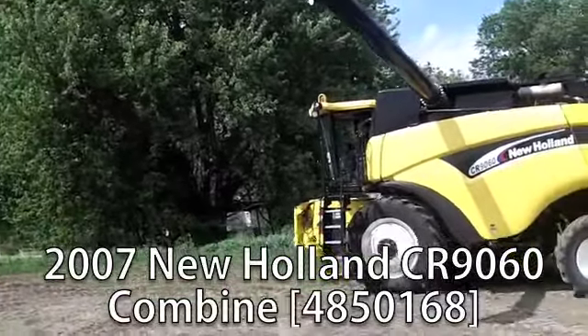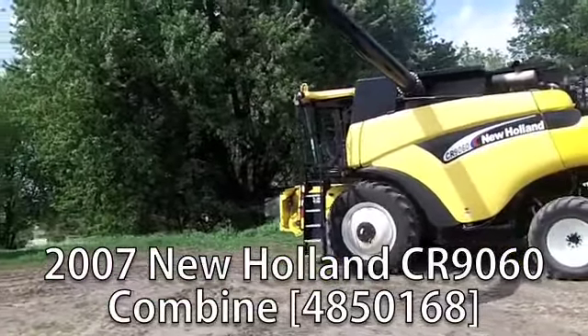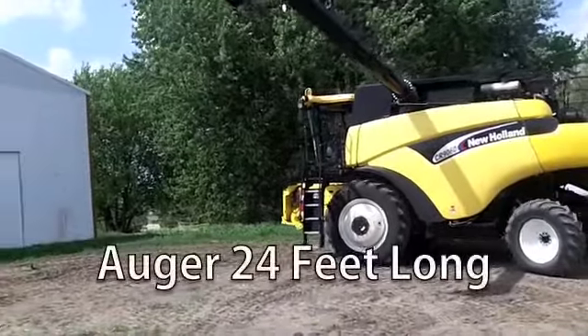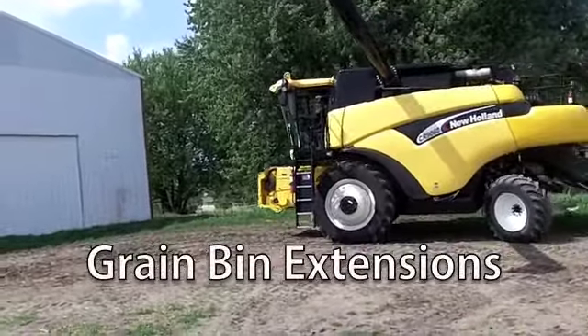Now available at your Cherokee Titan Outlet Store, a used 2007 New Holland CR9060 combine. The unloading auger is 24 feet long and has grain bin extensions.